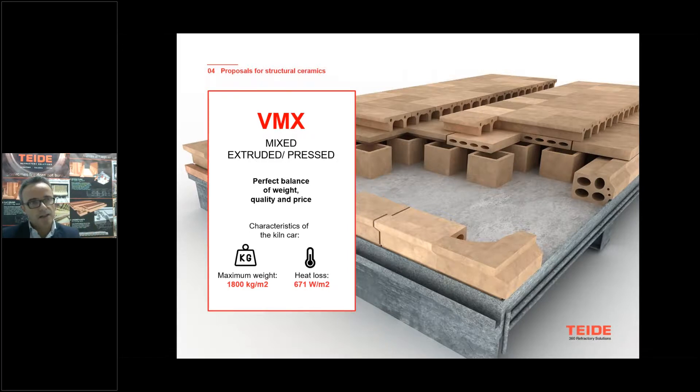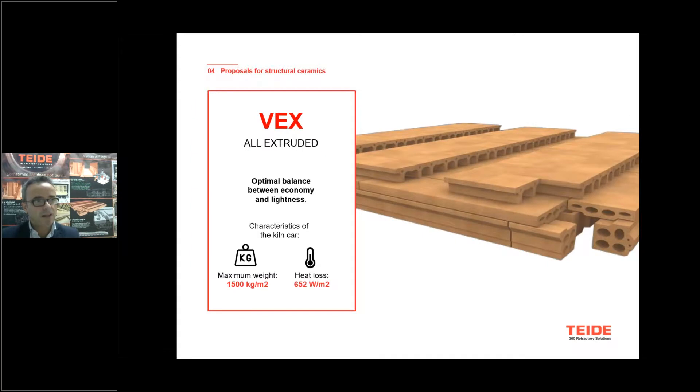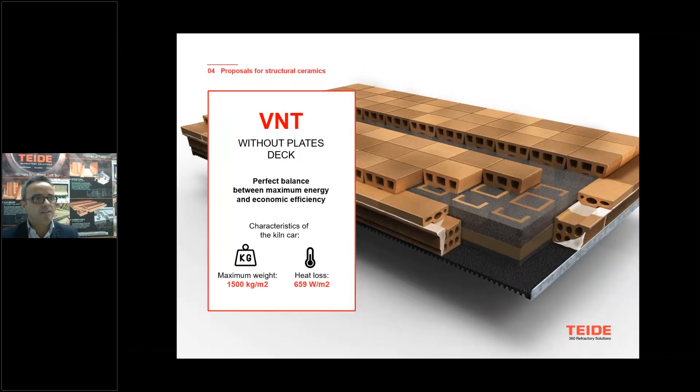And of course we have the full extrusion kiln car, though the maximum weight is lower as we go from the top press to the lowest. We also have the kiln car without the deck — that is very interesting because it is the most energy-efficient one. Of course, it is for a maximum charge of 1,500 kilograms, but in terms of energy, it is the most efficient.